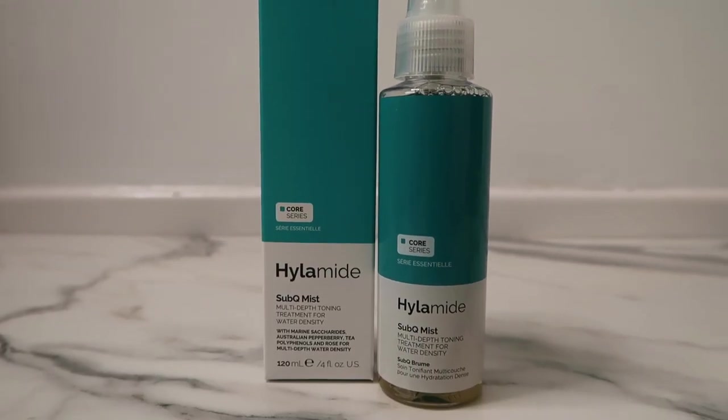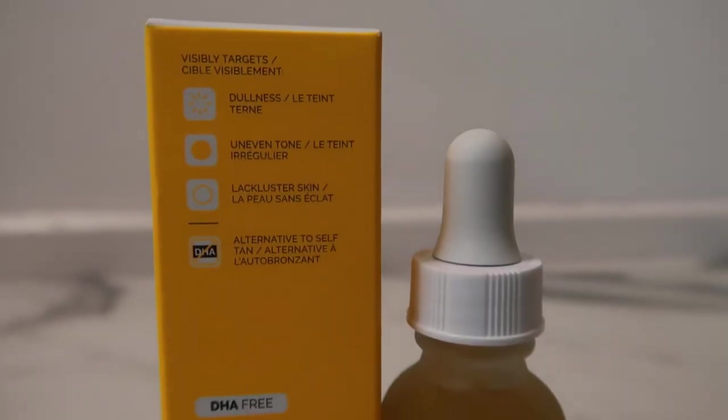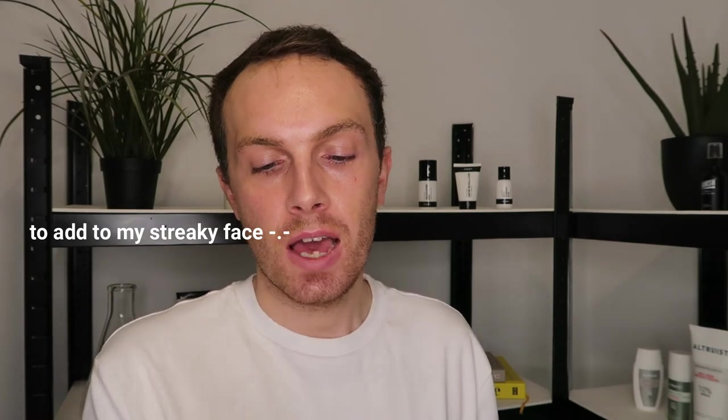The Sub-Q Mist is incredibly hydrating and nourishing for the skin, and it's great for sensitive skin types as it's full of antioxidants and anti-inflammatory ingredients. I also picked up another mist called the Pore Flush, which regulates sebum production and minimizes pores. I'm hoping it's not too mattifying because mattifying products can actually make skin produce more oil — it's all about regulation and control.